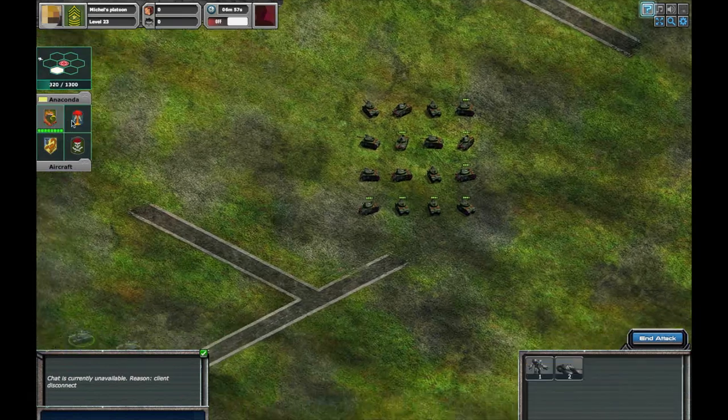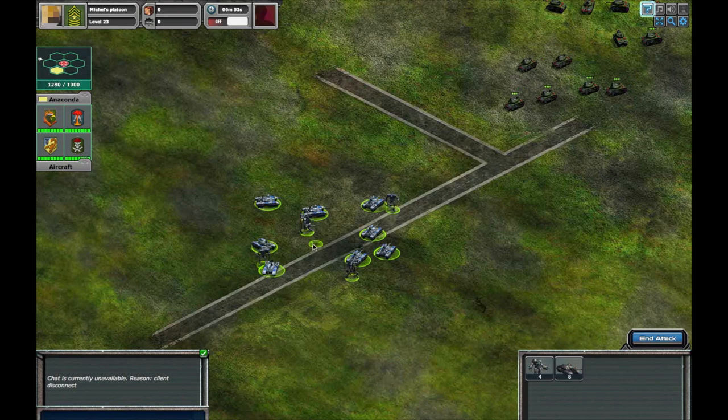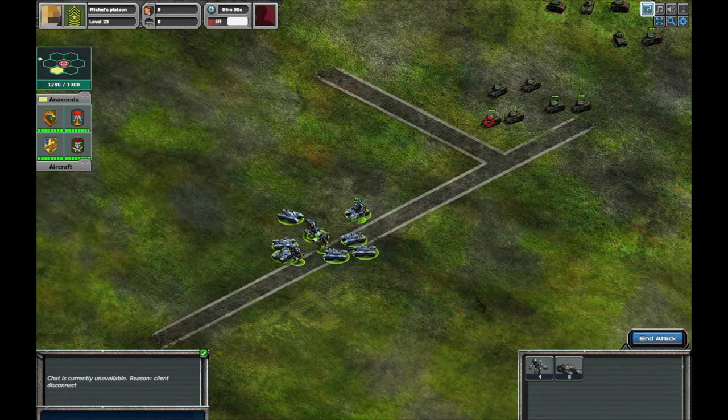You can deploy your units to the battlefield by using the tabs on the left side of the screen. Be sure you are ready to fight because as soon as you deploy your units, the enemy units will move to engage you in combat.